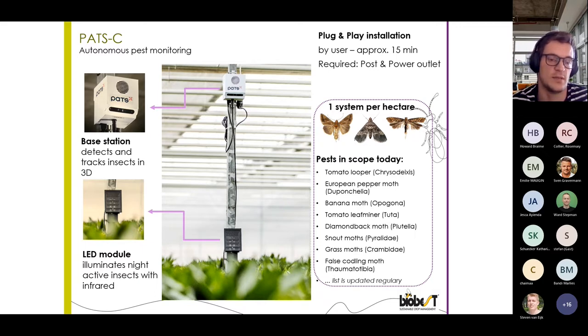The second part is an LED module, which emits infrared light that can also illuminate insects at night, so moths can also be detected at night. Because the LED module emits infrared light, the insects do not perceive it and are thus not influenced in their behavior. For reference, the base station is more or less the size of a football — it's not that big. Installation of these devices is relatively easy: it's a plug-and-play principle, requiring only a post to attach the devices on and a power outlet to supply electricity.